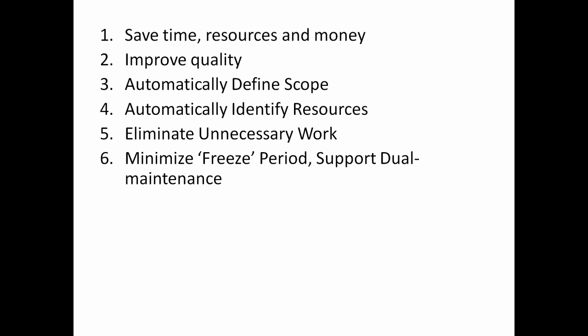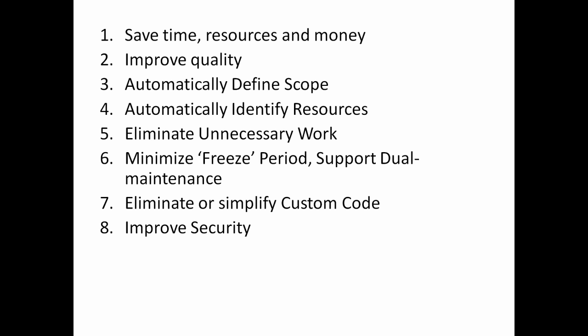Live Compare minimizes the dreaded freeze period with support for continuous integration in a dual maintenance production and project landscape. Live Compare automatically identifies duplicate custom code and possible standard SAP replacements helping to reduce TCO. Live Compare improves security by highlighting key issues in provisioning versus usage.